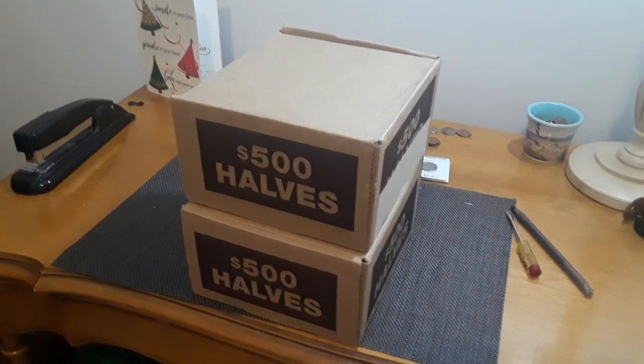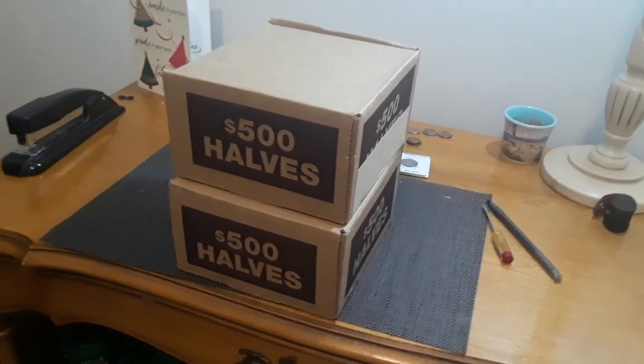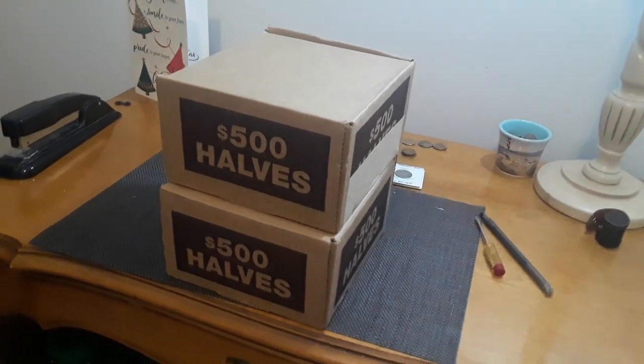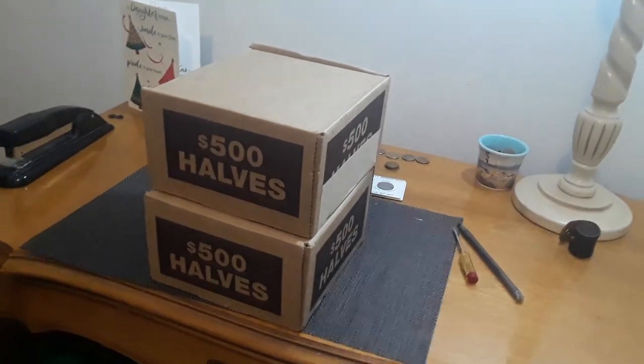Hey everybody, this is Shannon. Hope everybody's doing fantastic — it is a beautiful day. It's in the 70s and sunny, not a cloud in the sky. I just got off work and it is gorgeous. I'm fighting the temptation to go through these boxes, but I think I'm going to save it for later.